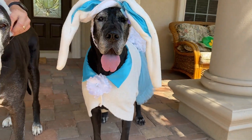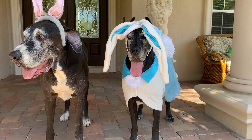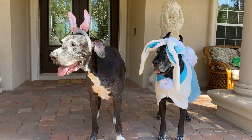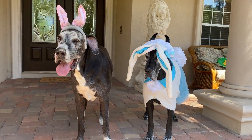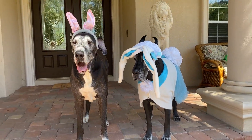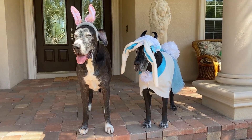Look, look. There we go. Oh, and there we are. There's the two of us. Happy Easter from Radar and Ellie, the happy bunny dogs. It's Bunny Danes!